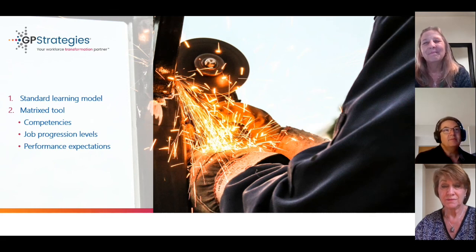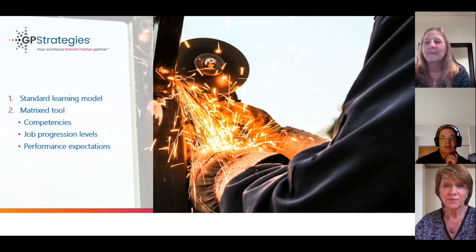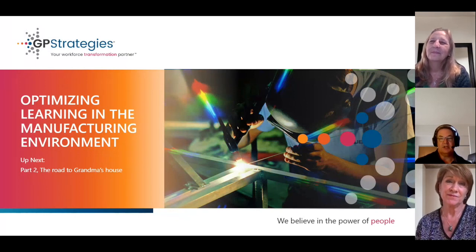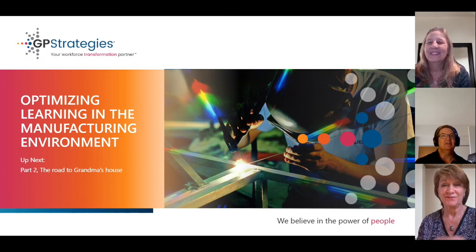I'm looking forward to that, but we're at the end of our time for today, so let's pick up with that in our next session. Deborah and Tina, thanks so much for sharing the background of the work you're doing to optimize learning for manufacturing roles. And thank you to all of you who have joined us today. Be sure to tune in to session two, where we'll continue our conversation with Deborah and Tina to learn more about the role they traveled as they worked to optimize learning for manufacturing job roles. Have a great day and stay safe.